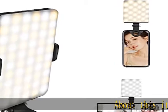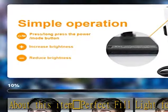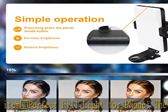About this item: a camera fill light, perfect fill light for phone. The cell phone fill light can be clipped on laptops, computers, mobile phones, cameras, etc.